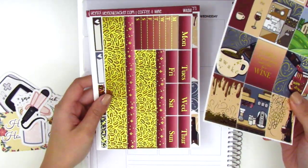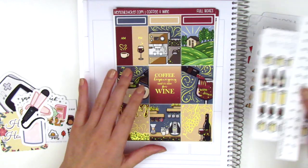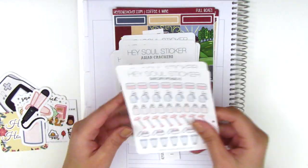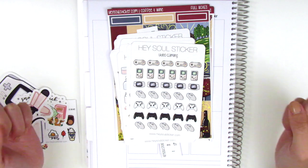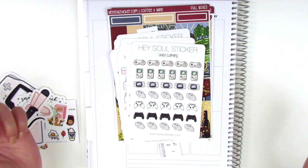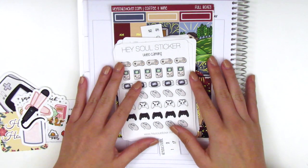This kit is so perfect for any coffee and wine lovers out there — it's just such a beautifully done kit. Thank you so much Ada for everything you sent along. I am loving these new stickers in your shop. Your doodles are always some of my favorites, so definitely check her out. I also have a coupon code for Hey Soul Stickers — I can't remember it off the top of my head, but I always include coupon codes in my description box, so please check down there if you'd like to receive a little discount when you make a purchase.